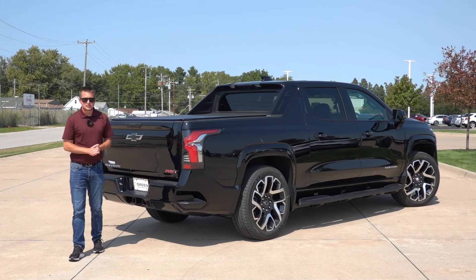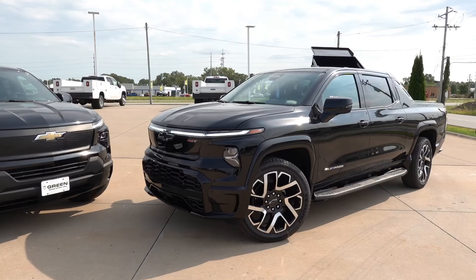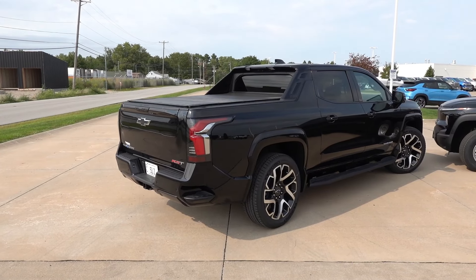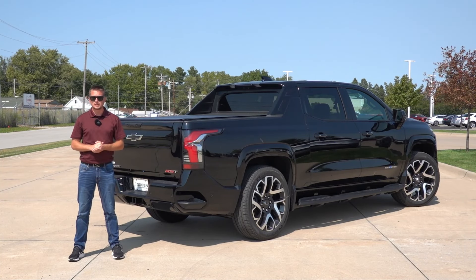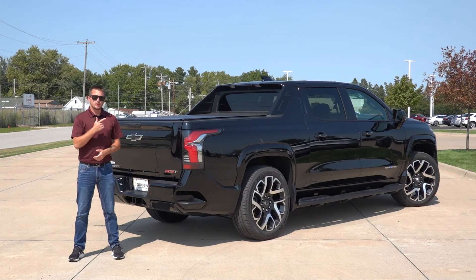Hey guys, welcome back to another video here on the channel. Today we have an exciting one — I spent the last four days with the 2024 Silverado EV RST First Edition, and today we're going to go over everything I like and dislike about it. Make sure you stay tuned toward the end of this video, as I'm going to include my driving impressions behind the wheel of this truck here as well.